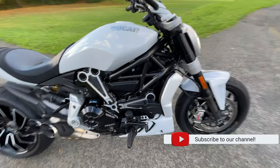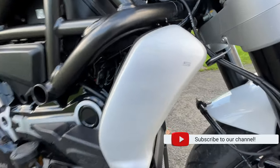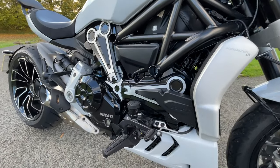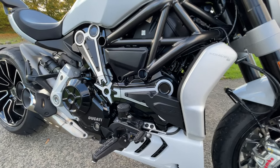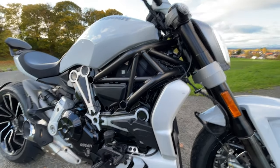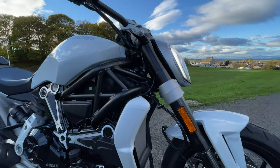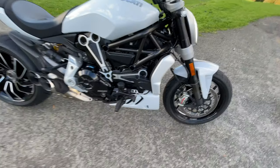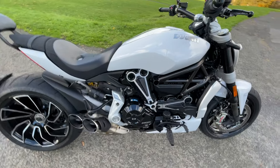It's the Ducati XDiavel S. The S has just got some extra features like brushed aluminium on the engine, different mirrors, better brakes, and some extra functionality features. But the bike is just a monster.